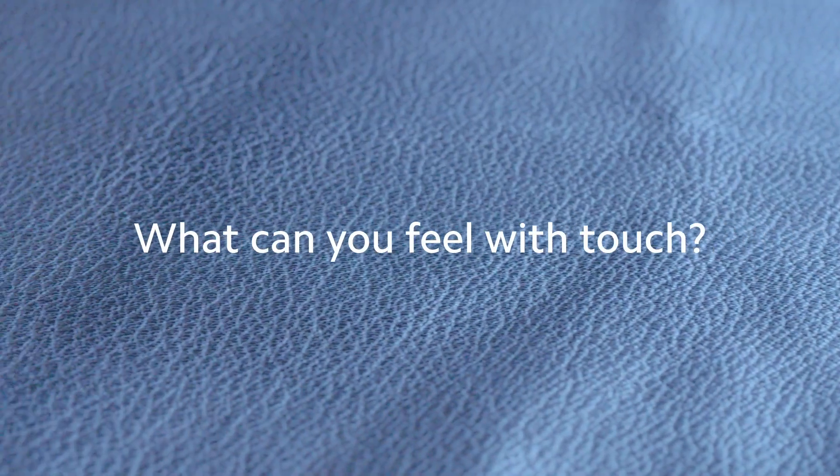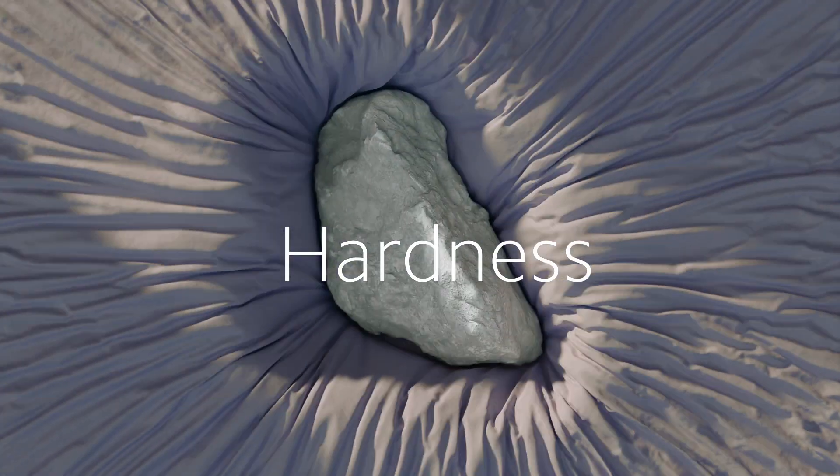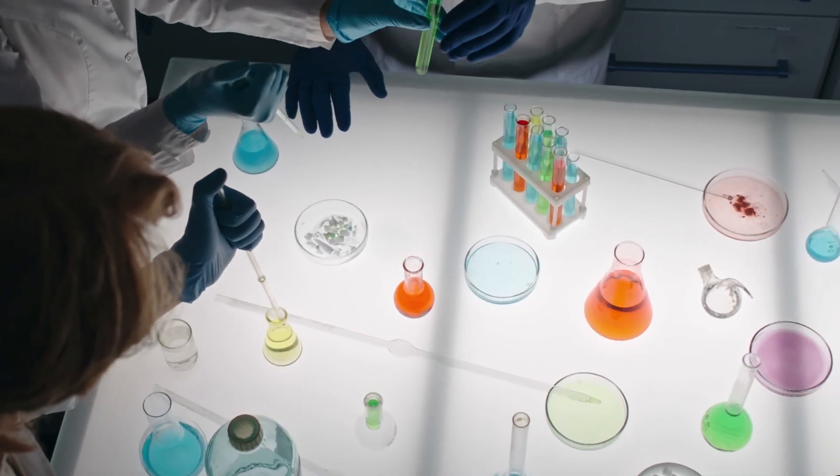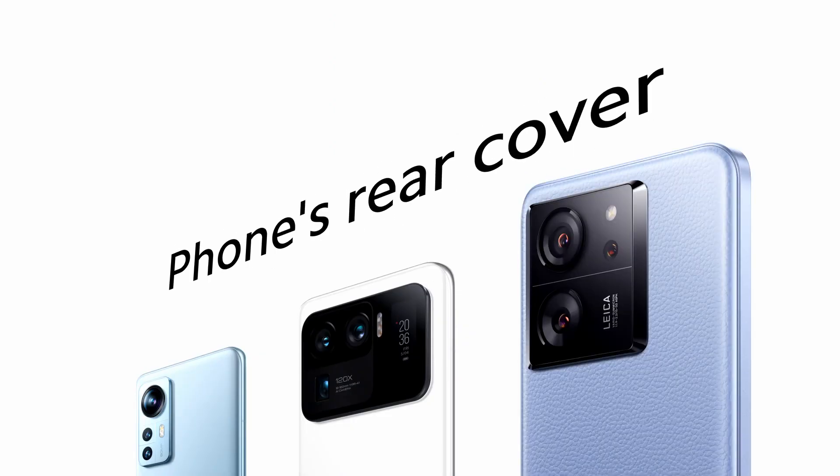What can you feel with touch? Warmth, cold, softness, or hardness? Different substances convey different senses of touch, and this is also true with a phone's rear cover.